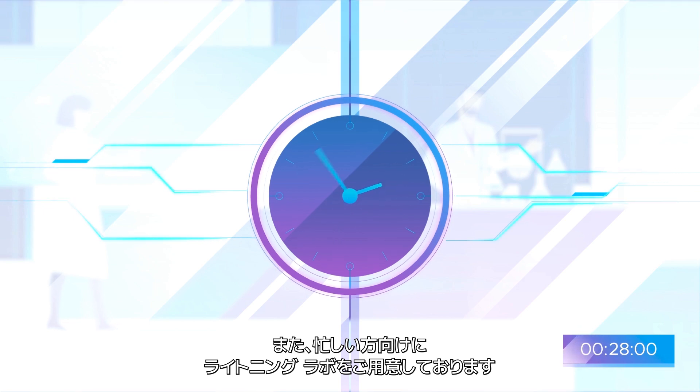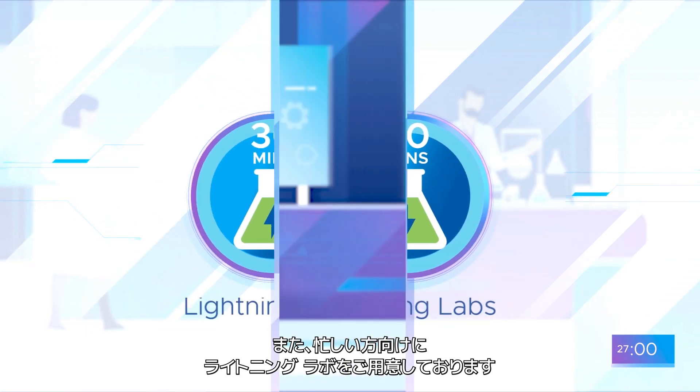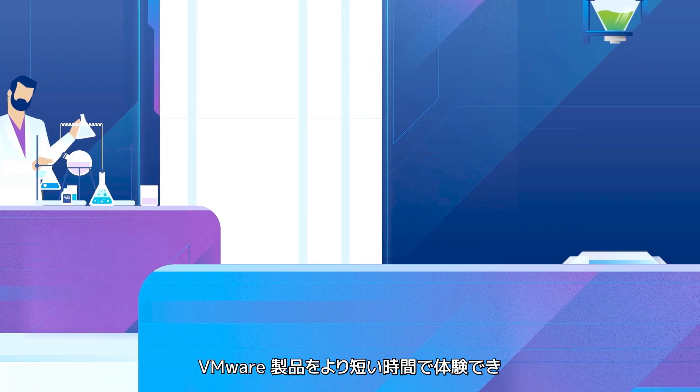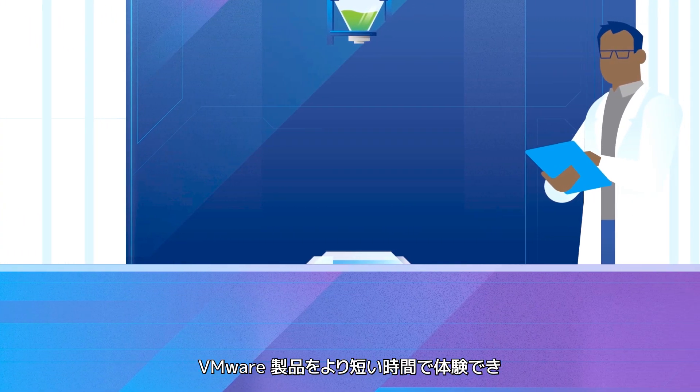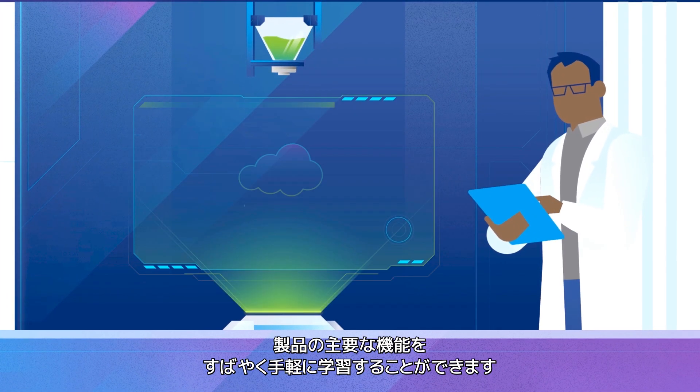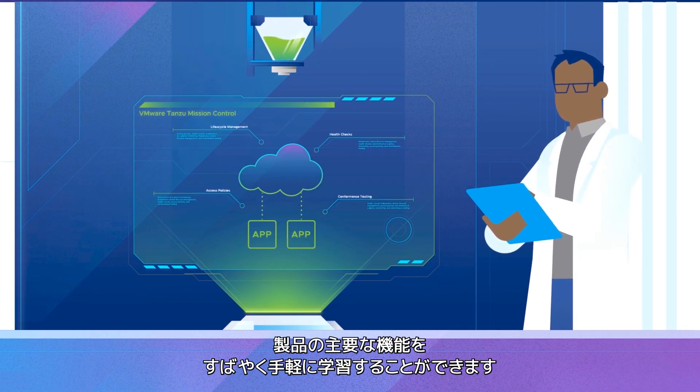We know that your time is precious, so we've designed bite-sized Lightning Labs. These 15 to 30 minute modular labs enable you to explore VMware products in smaller segments of time. These bite-sized labs are the fastest and easiest way to learn about core VMware product features.